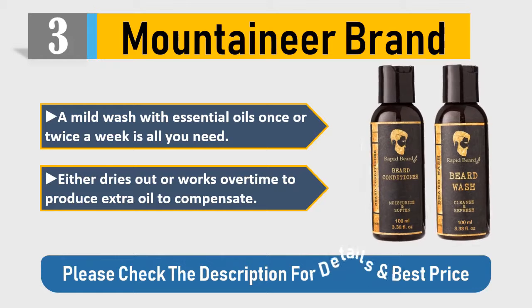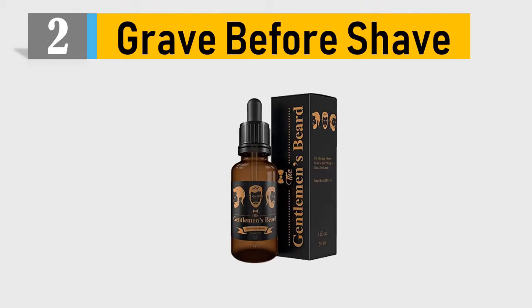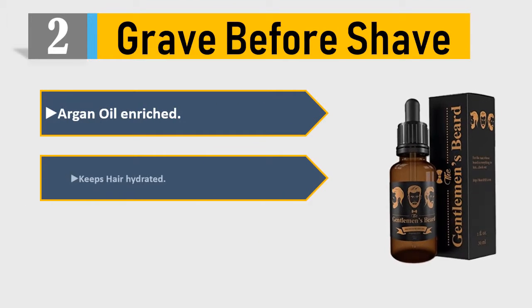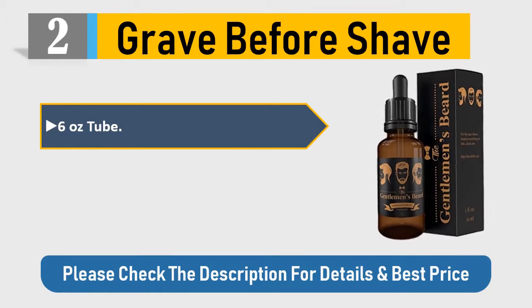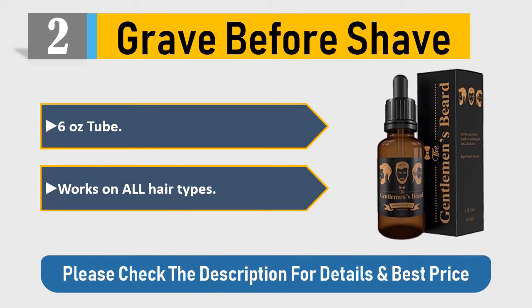Please check the description for details and best price. Number 2: Grave Before Shave — argan oil enriched, keeps hair hydrated, fresh old-time barbershop scent, 6-ounce tube, works on all hair types. Please check the description for details and best price.